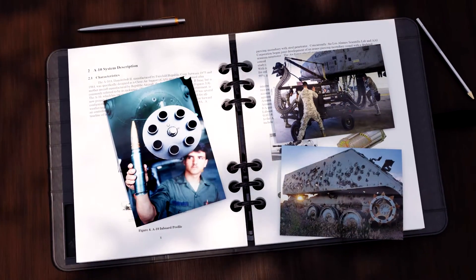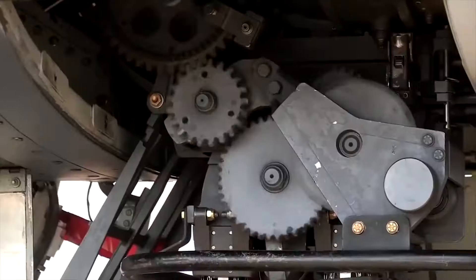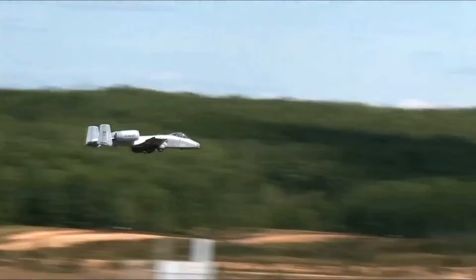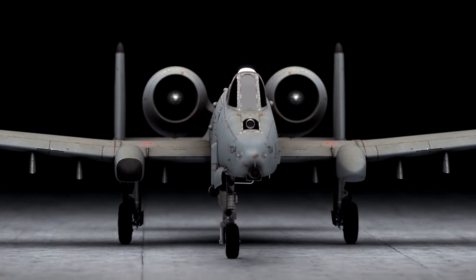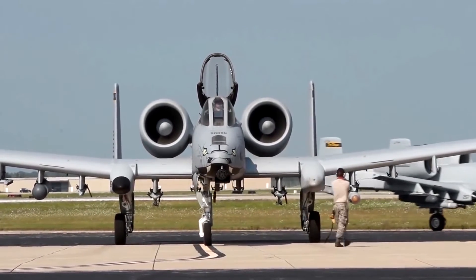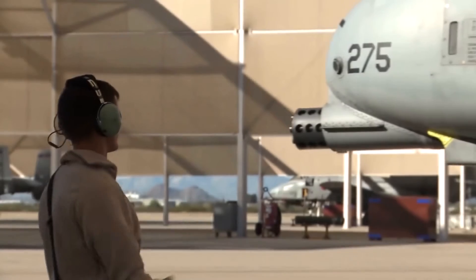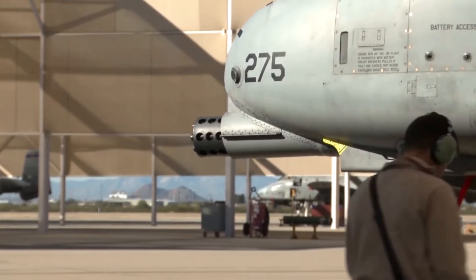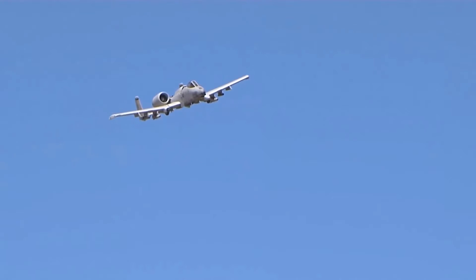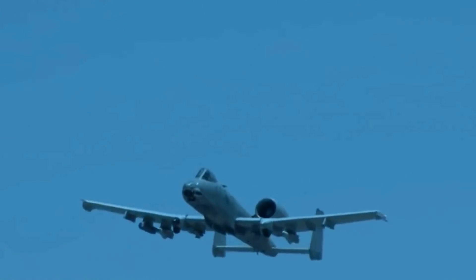Each of the 30mm cartridges spat out by the GAU-8 is larger than a typical beer bottle, and it took two hydraulic motors to spin the barrels, all of which would shake the aircraft and produce clouds of hot gas. Everything in the A-10 is designed to make room for the gun, including the nose landing gear, offset to the right of the aircraft so that the firing barrel lines up along the center of the airframe. As the gun's recoil forces could push the entire plane off target during strafes, the gun itself is mounted laterally off-center, slightly to the port side of the fuselage center line, with the actively firing barrel in the 9 o'clock position when viewed from the front of the aircraft, so that the firing barrel lies directly on the aircraft's center line.